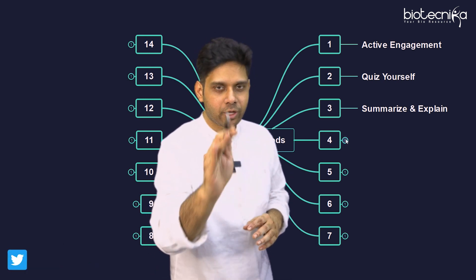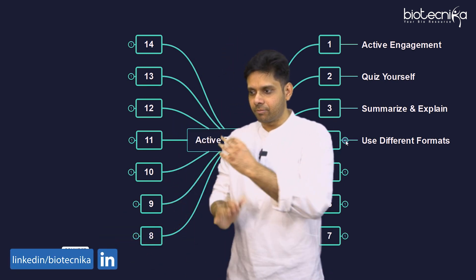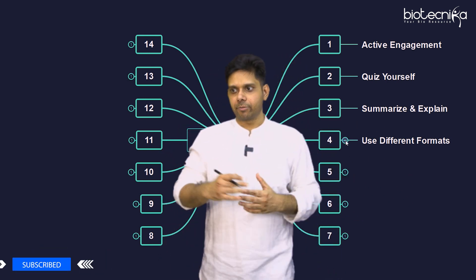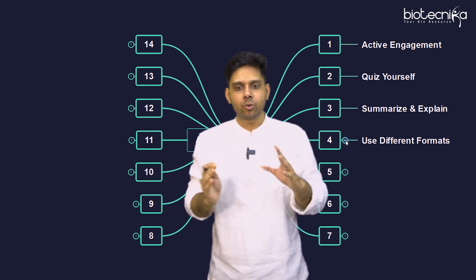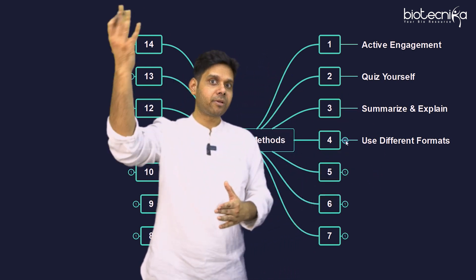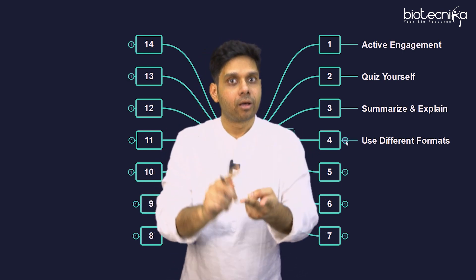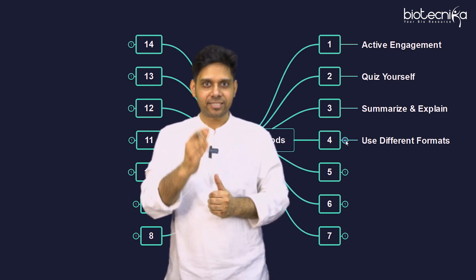The fourth point is use different formats. For example, instead of textual notes, try a mind map — you can see the mind map at the back here. Or try the Cornell method format, a flowchart format, a poster format, or use different colors. When you do that, you're not looking at the book — you're doing it from memory. You open the chart book and draw it, actively recalling while also triggering your pictorial memory, so temporary memory gets transferred to permanent memory.